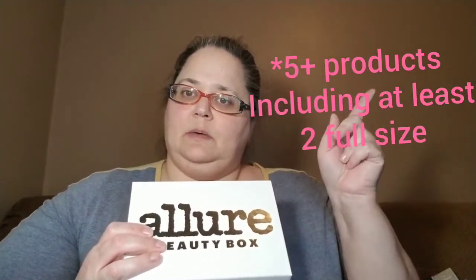Hey guys, it's Michelle and welcome to a day in the life with me. Today we have the Allure Beauty Box. I apologize for the face, I'm not feeling that great, but I promised you guys 365 days of videos. This is the very first time I've ever gotten the Allure Beauty Box - it's a $15 a month subscription.